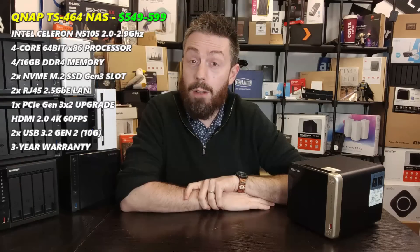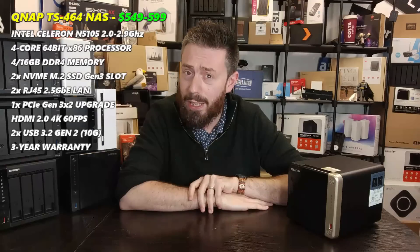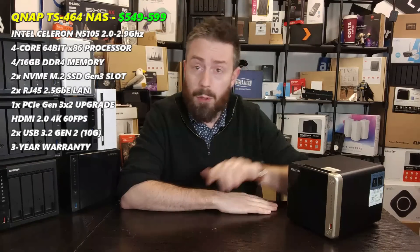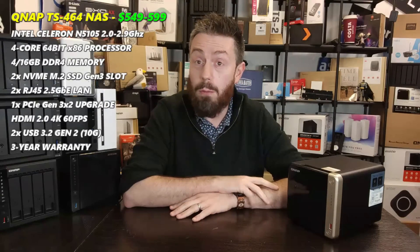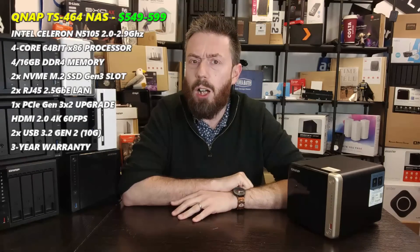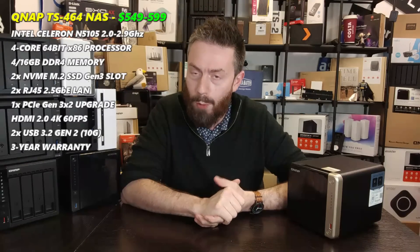What about what you're getting for your money? The CPU inside is the Intel Celeron N5105, a quad-core 2.0 GHz CPU that can burst up to 2.9 GHz — a very impressive CPU with integrated graphics on board. That CPU also supports up to 16 GB of DDR4 memory, with 4 GB arriving inside on a SODIMM module, and you can upgrade it with first or third-party memory. Has that CPU and memory combo aged much in the last 12 months? Not really.